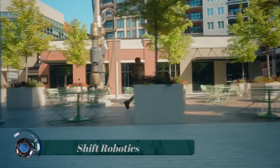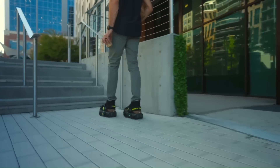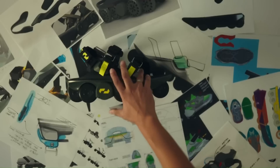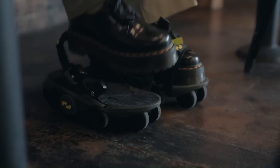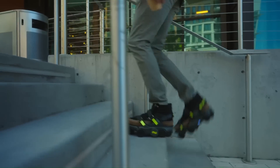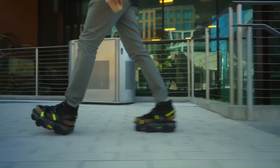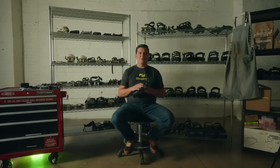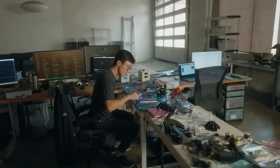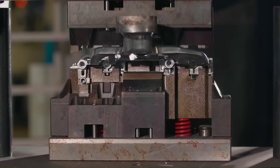Shift Robotics unveiled what it claims are the world's fastest shoes, which allow you to walk at the speed of a run. Reminiscent of those plastic strap-on roller skates kids wear, Moonwalkers use a combination of AI and machine learning to help the wearer move much more swiftly than they can in a typical pair of shoes, and without having to actually run.